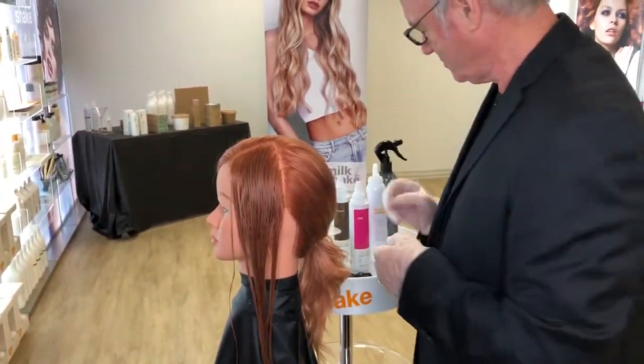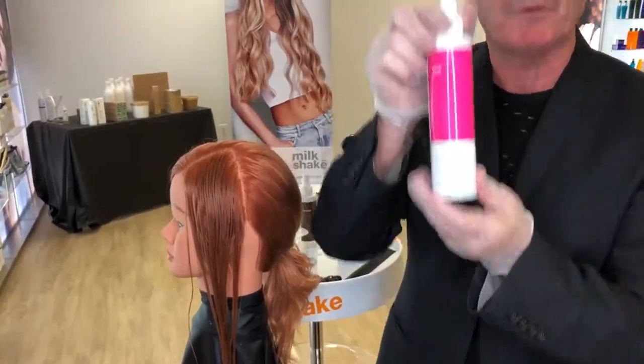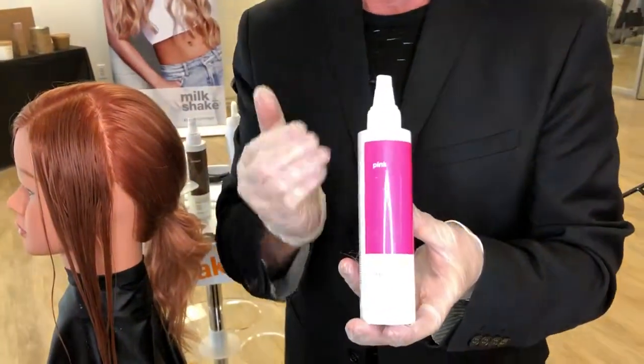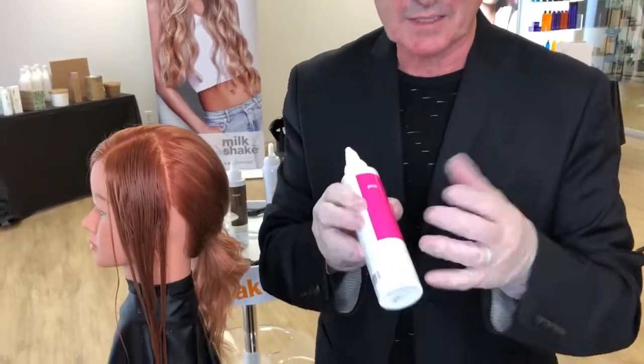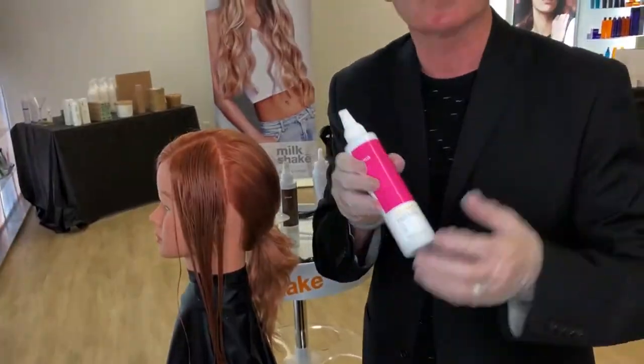But we have another fabulous line called Direct Color which comes straight out of the bottle. Some of you may be familiar with it. This is conditioning, it has lots of fruit extracts, smells amazing and goes directly onto the hair. It's a temporary color and will last four to six washes.